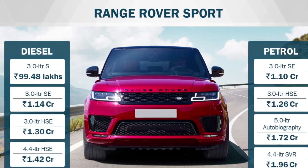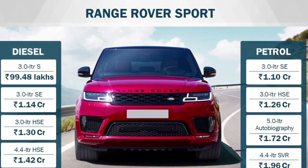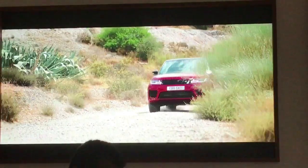Here are the on-road prices for the entire Range Rover family. For all the details, log on to CarWale. Thank you for watching and don't forget to like, share and subscribe.